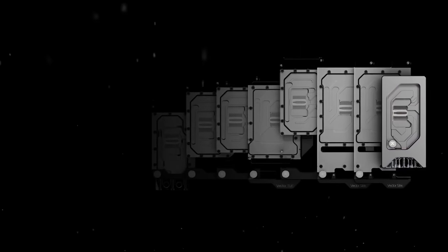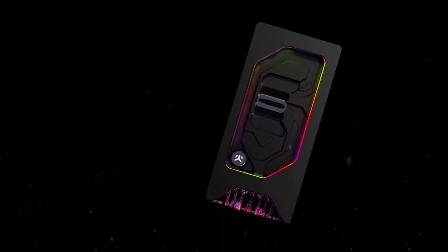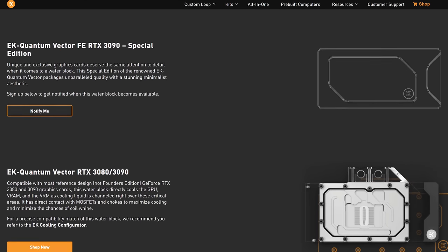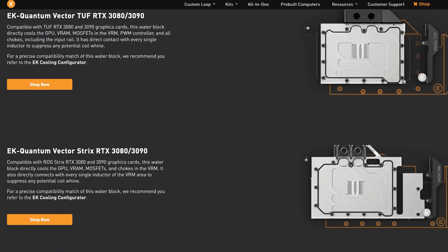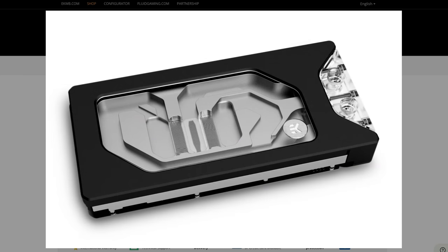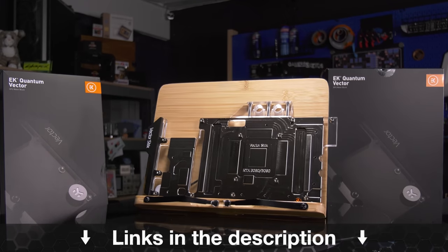This video is brought to you by EK Waterblocks and its RTX 30 series Vector Waterblocks. The EK Quantum Vector blocks include options for Founders Edition 3080 and 3090 cooling, ASUS TUF and STRIX 3080 blocks, EVGA XC3 and FTW3 blocks, and more. EK has blackout, acrylic, and RGB blocks available, including new special edition blocks with minimalistic aesthetics. Learn more at the link in the description below.